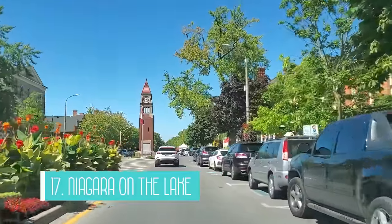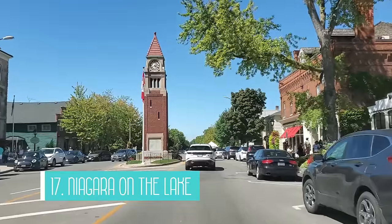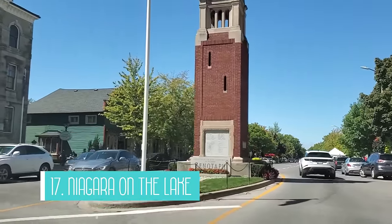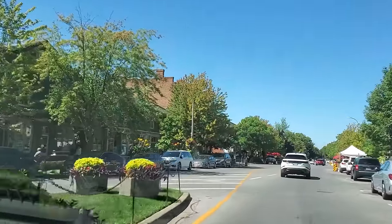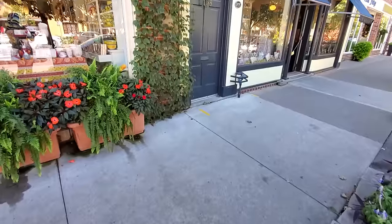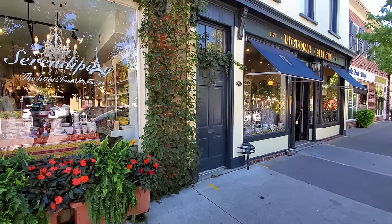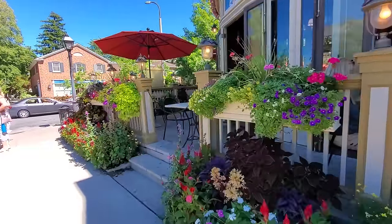The final attraction on my list is Niagara-on-the-Lake. Located a short drive away from Niagara Falls, Niagara-on-the-Lake is a charming town that has a beautiful heritage district with small boutiques, shops, restaurants, and even horse-drawn carriages. It's a popular tourist destination for wine tours, shopping, and just enjoying the charming waterfront village. It does get very busy on weekends, especially in the nicer weather, but it's still worth a visit in my opinion.